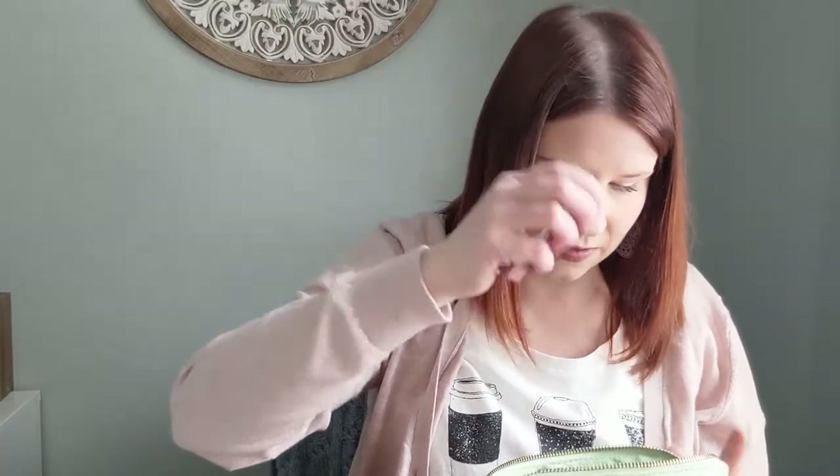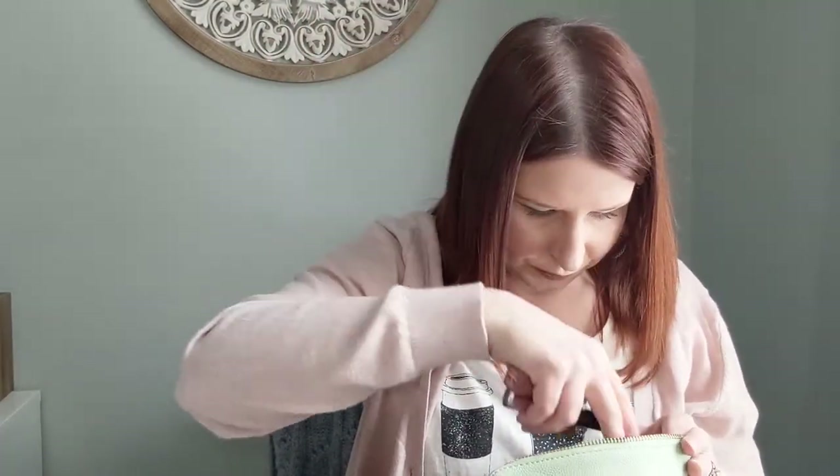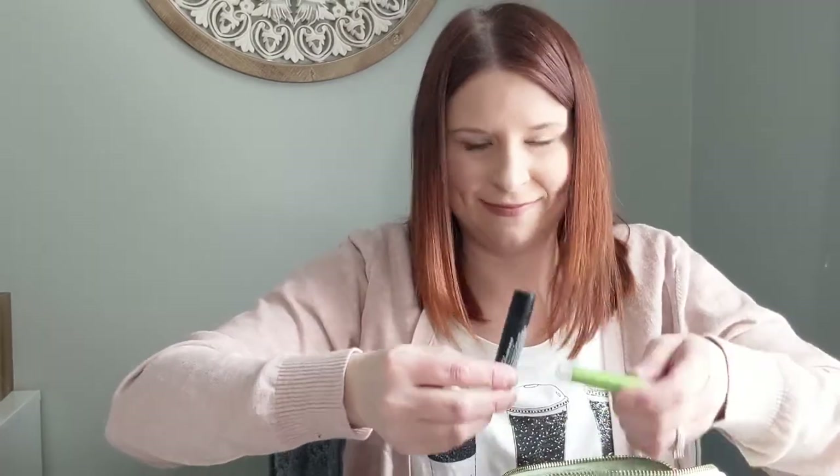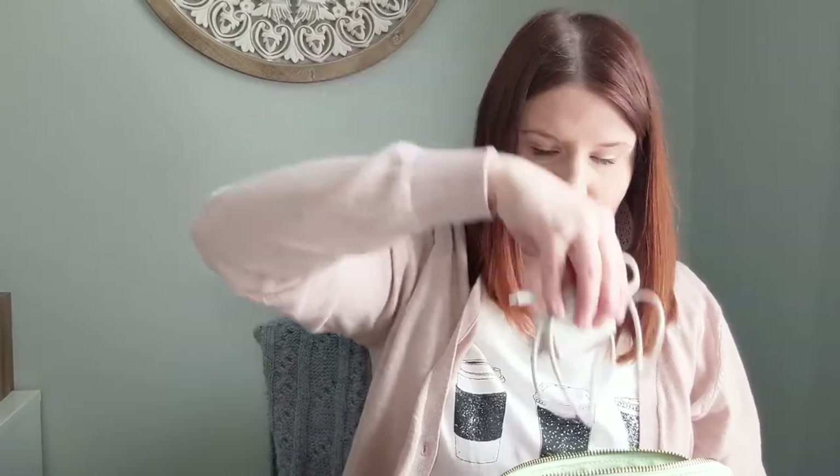I also have lipstick and lip gloss if I'm feeling fancy, extra hair ties, more lip balm because we need all the lip balm obviously, and then I also keep my cell phone charger in here. Since I don't have a cord wrap for that one, I just put it right in this pouch so it stays organized.